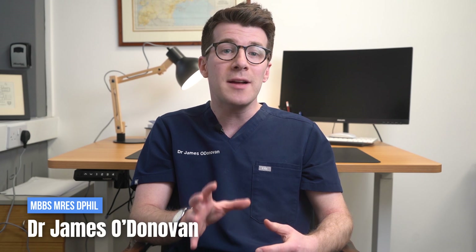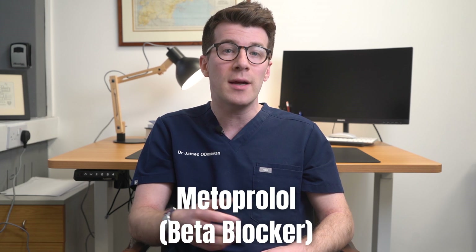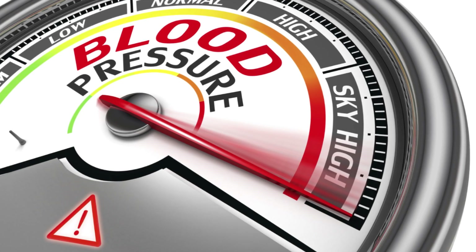My name is Dr. James O'Donovan and together we're going to be covering key things you need to know about a medication called metoprolol, a type of medicine known as a beta blocker that is most often used to treat high blood pressure.